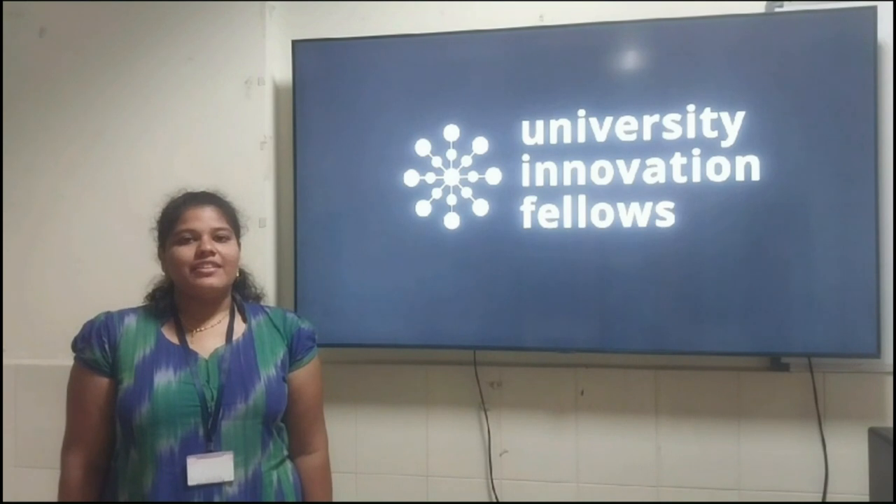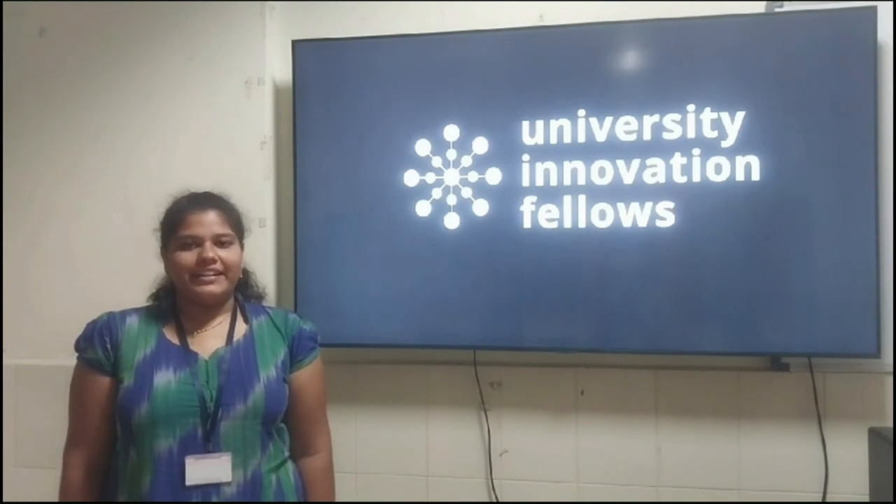Hello everyone. I am Shri Yudhya, a 2nd year CSE student studying at PVP SIG.